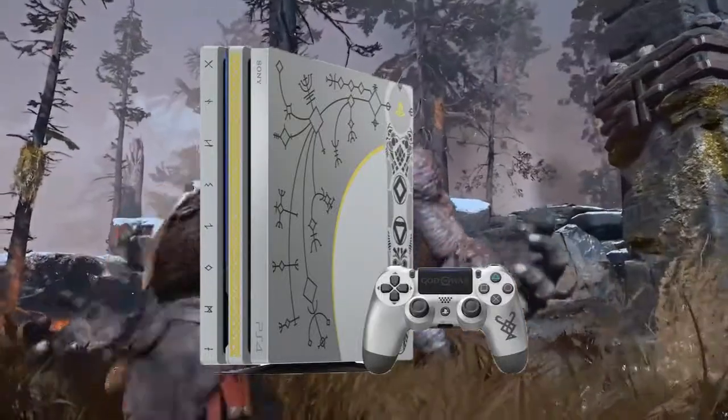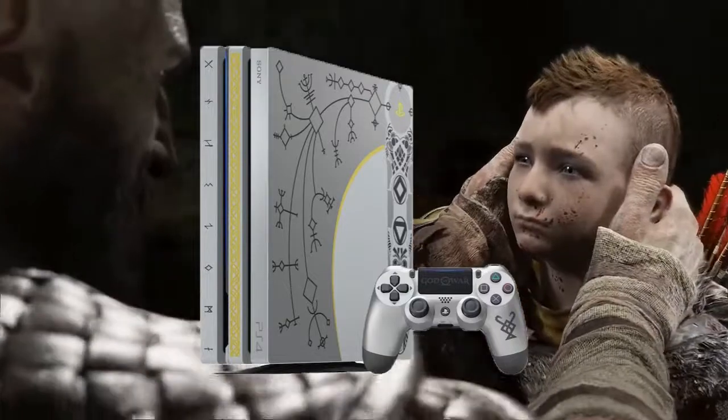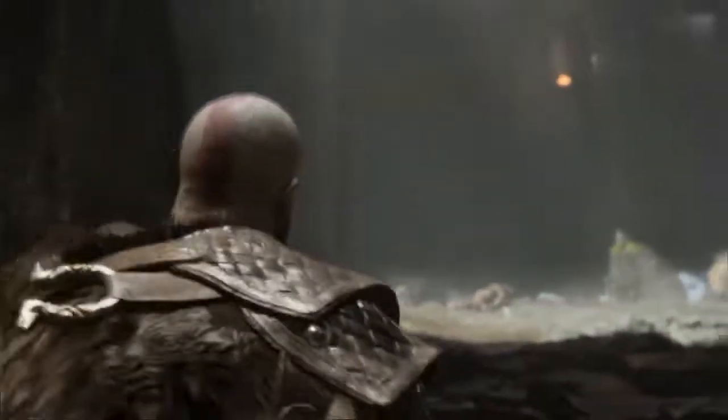I'm not going to lie to you, if that top part lights up blue like his axe, that's a bonus sell point for me regardless. Definitely think I'm going to have to pick this up as well. I feel like I'm going all in for God of War.